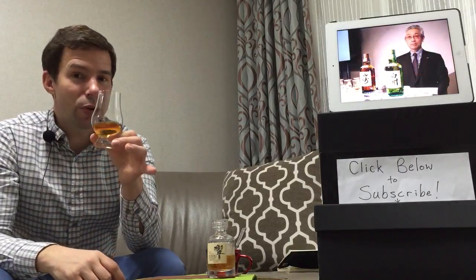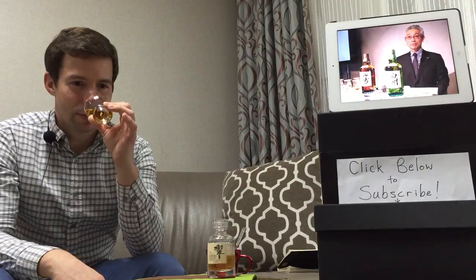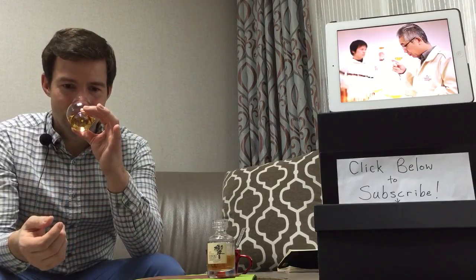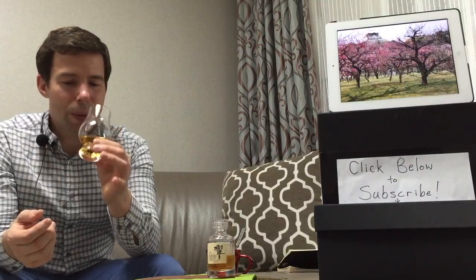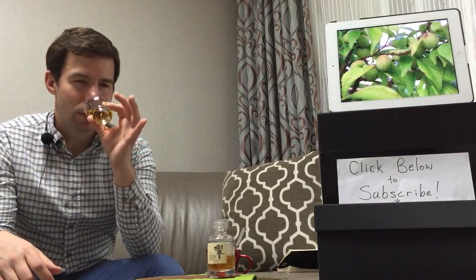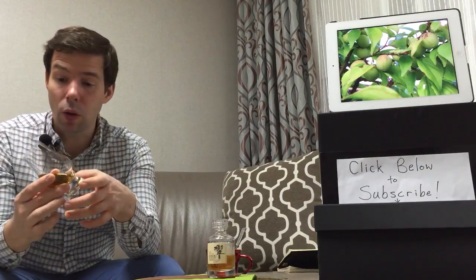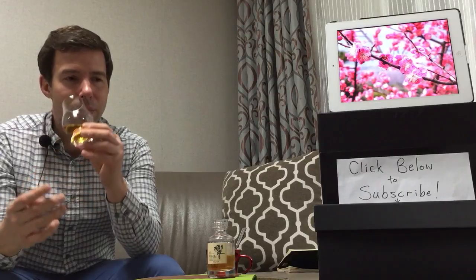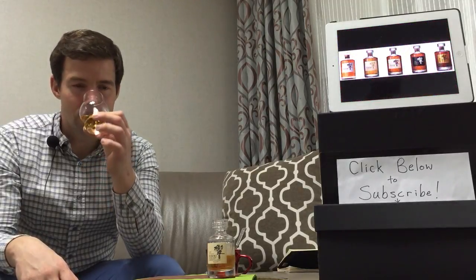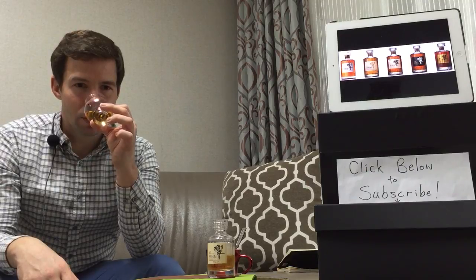Let's check out the nose together, shall we? It is very, very malty. I really only detect a very, very slight amount of grain whiskey in there. I'm really glad I tried the Yamazaki in the previous review, because I can smell a little bit of Yamazaki in here as well. This one has a little bit more vanilla, and there's still quite a lot of spice — cinnamon, a bit of nutmeg in there.